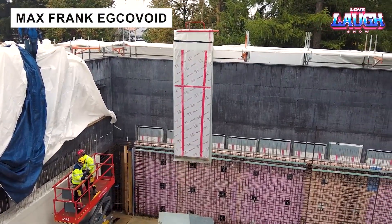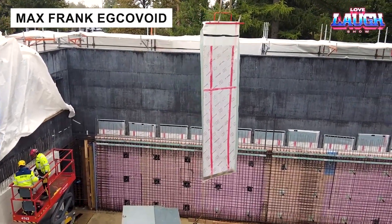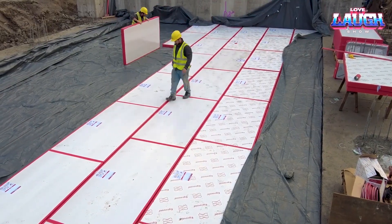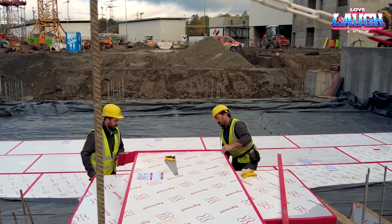Educovoid blocks create voids in reinforced concrete to reduce weight and thickness. With a compressive strength of 2,000 pounds per square foot, they support walls and foundations until removed by water-induced deformation.